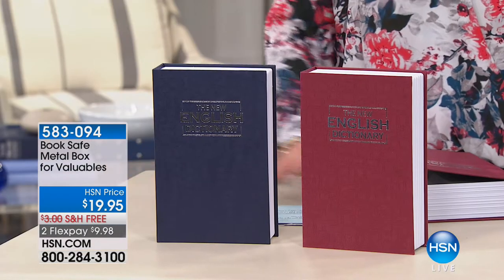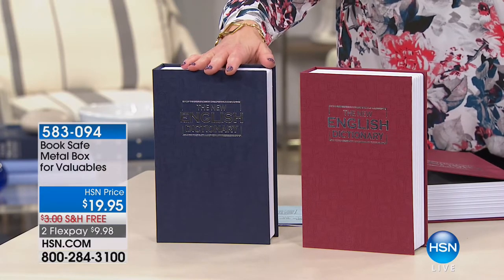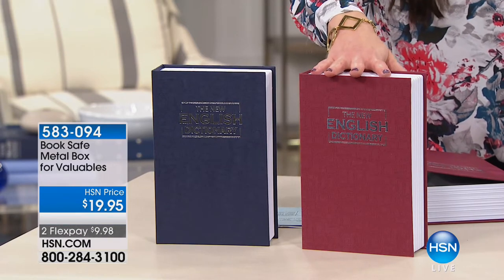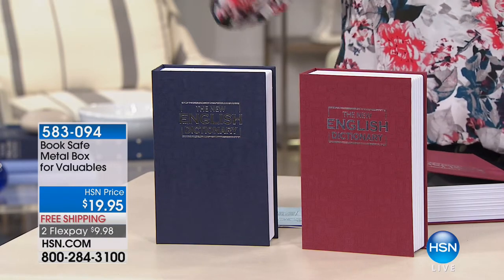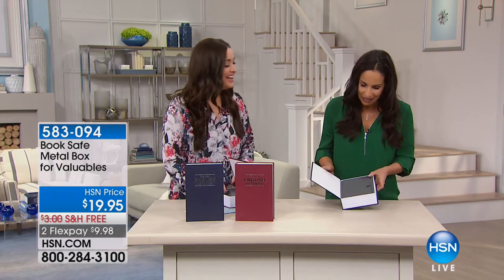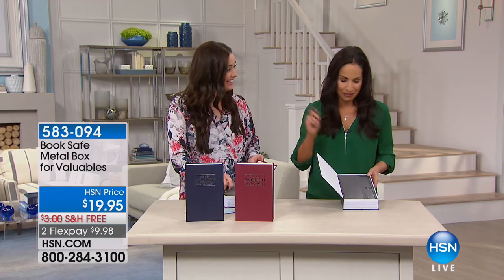For $19.95, knowing everything is secure — that's fantastic. This completely sold out when we first brought it, and now we have it in blue and rust. It's on two flex with free shipping and handling. Yvette Lopez is joining us. I love it because it's sneaky — my husband uses it to hide his favorite honey, believe it or not.